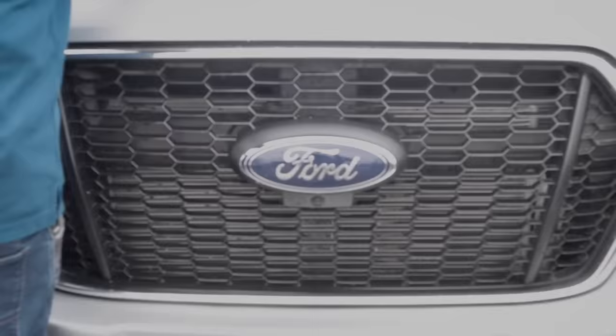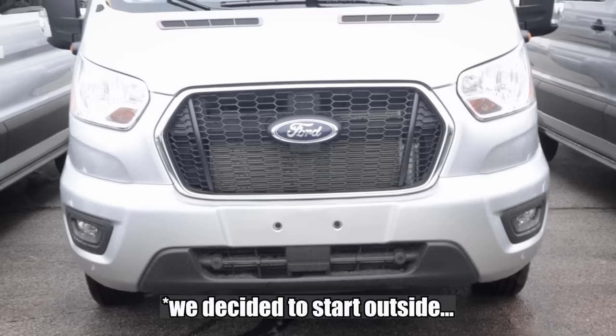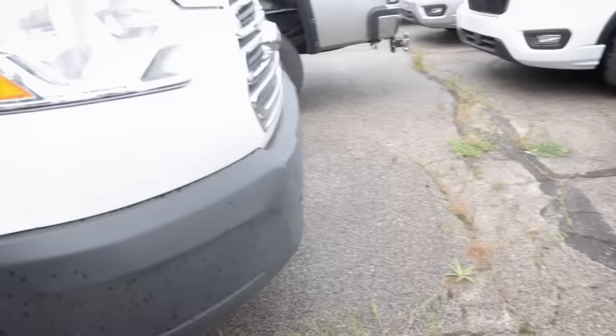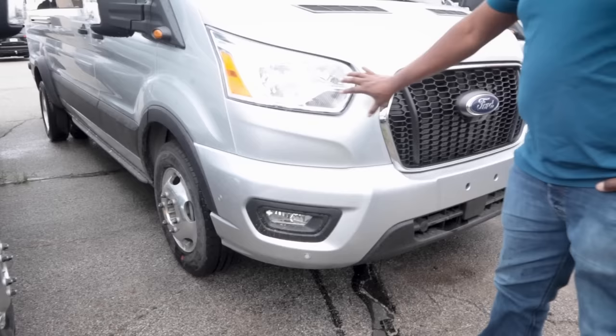Nothing's changed except for this exterior trim piece. Inside they haven't changed anything. This looks even more refined and European now. I'm kind of torn — this is injection molded, not painted by us. If it tears through, it's going to have to get repaired by Ford. But it keeps it simple and you don't have to worry about damage.